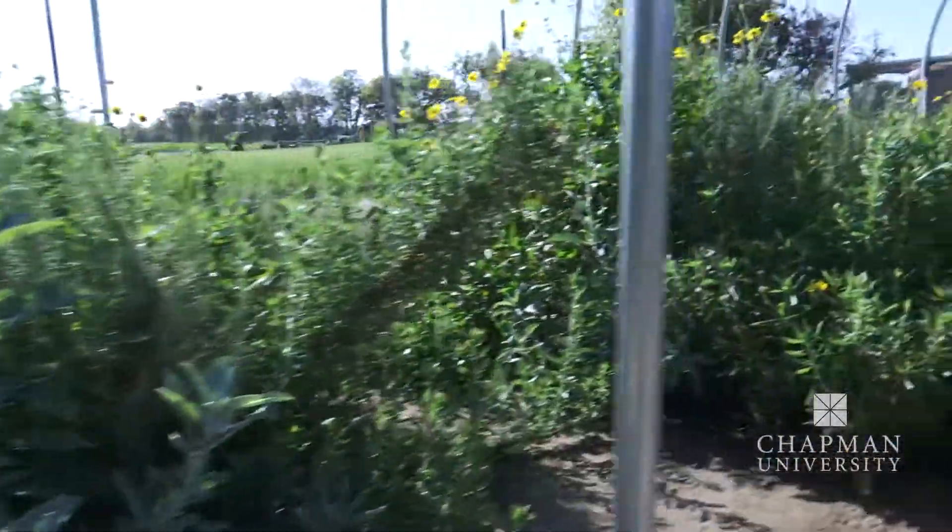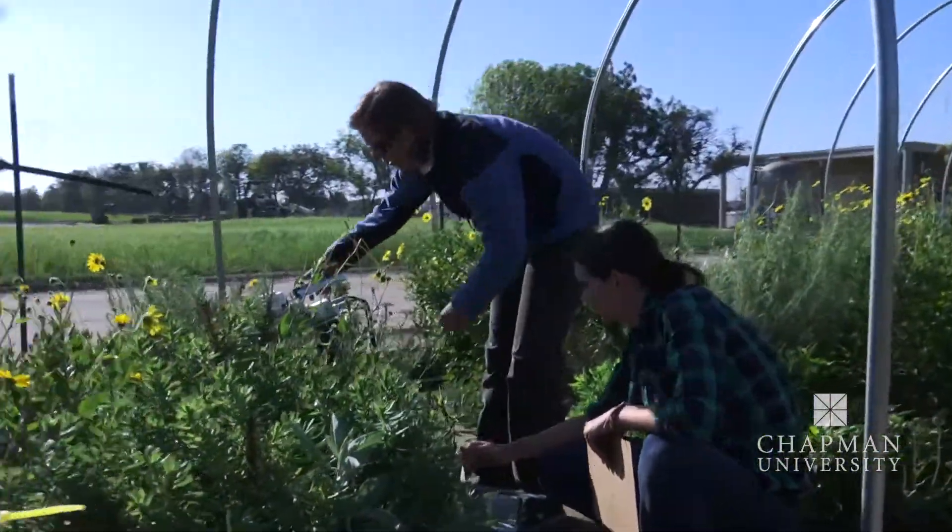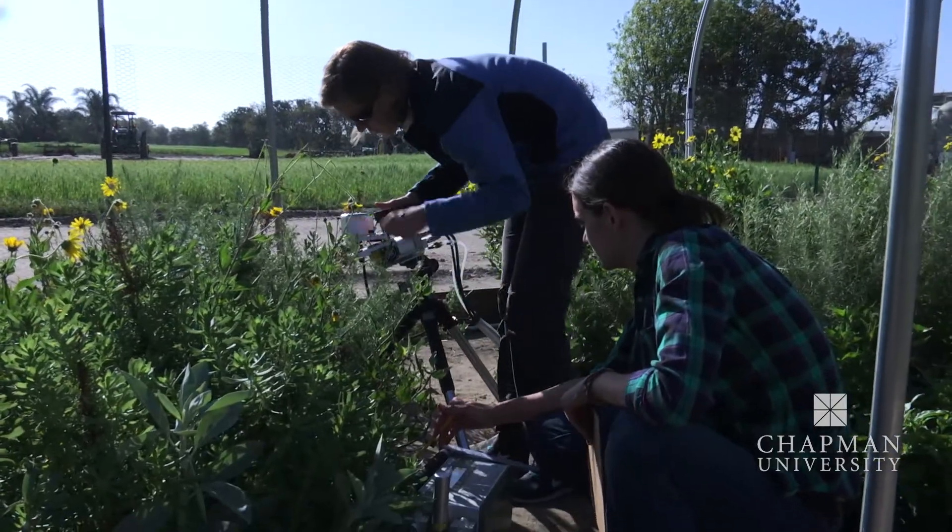While this self-proclaimed plant nerd looks at these leaves and roots, she's really looking ahead to try and solve this growing problem.